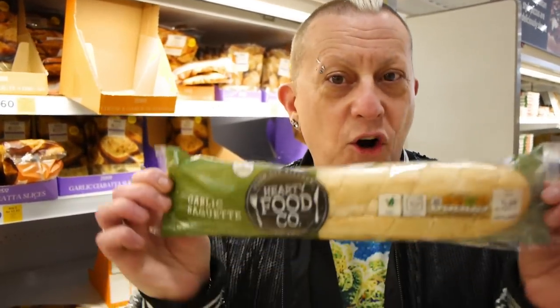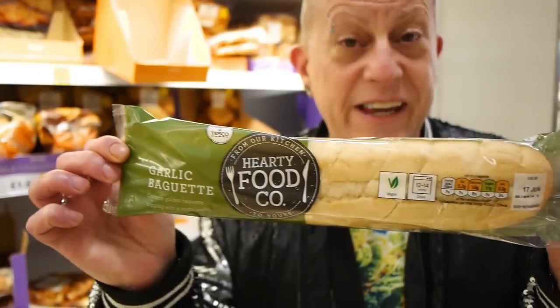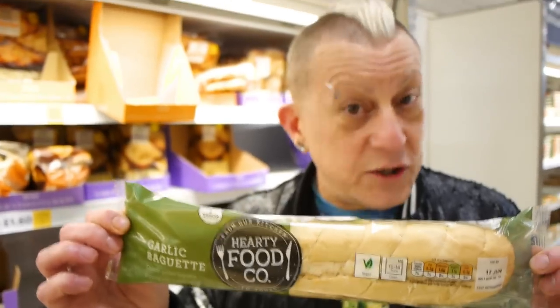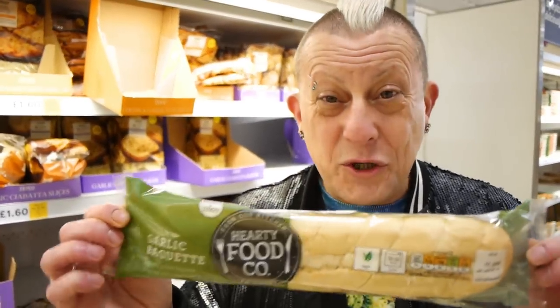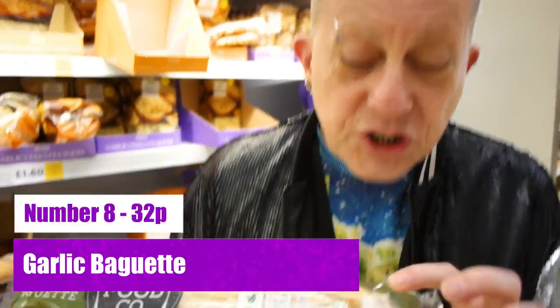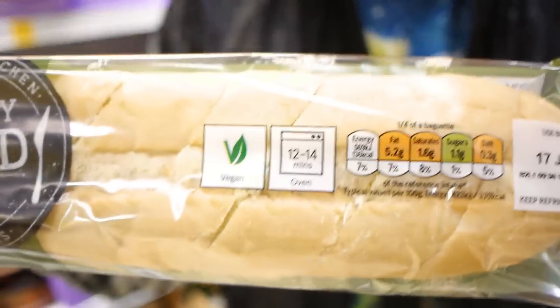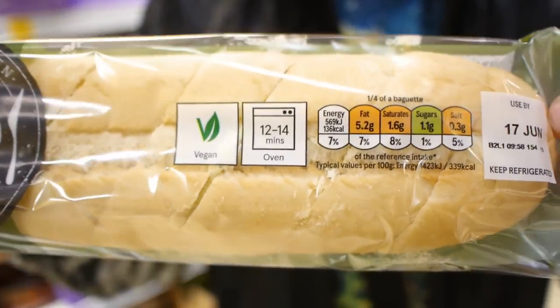We don't think this is necessarily Tesco's own brand — it might be From Our Kitchen, Hearty Food Co. But there is a vegan-marked garlic bread in the chilled section of most Tescos now, and it's 32p. Look at the nutritional info — no red at all, just a bit of amber. And who doesn't like a bit of amber? 32p. Have it with some pasta — it's up to you.